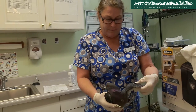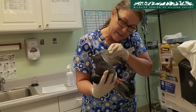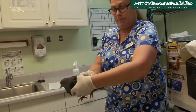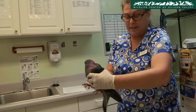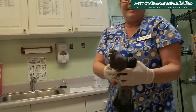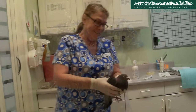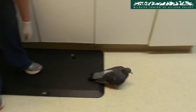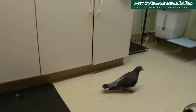Beth checks the pigeon's tail control, demonstrating how the tail moves up and down. She notes the pigeon looks good. Sometimes the best way to discover the affected area is to simply observe the pigeon's behavior once it's put on the ground.